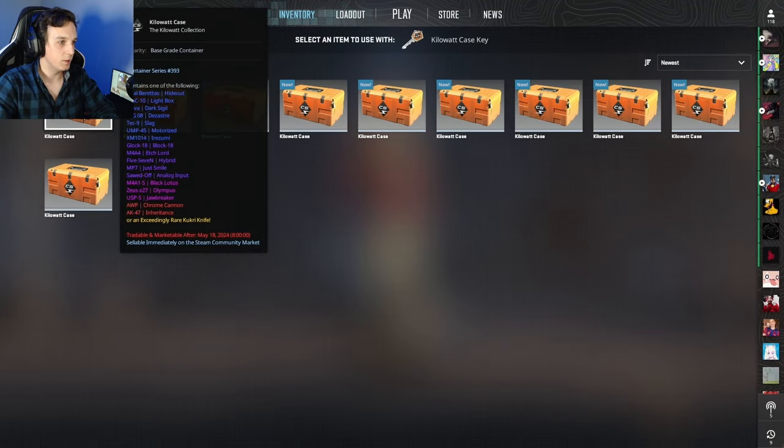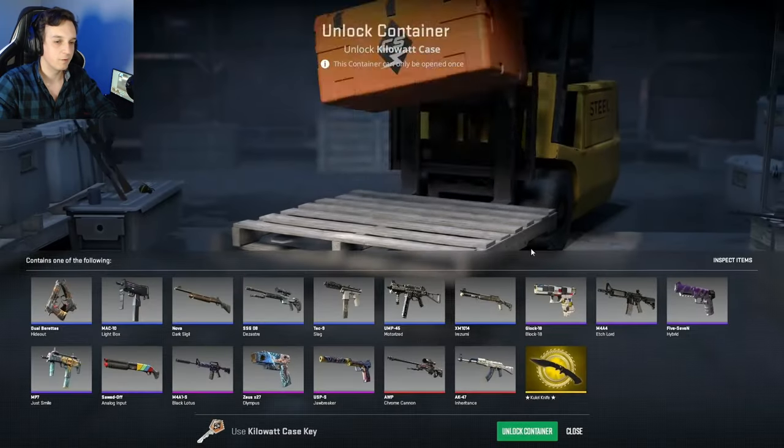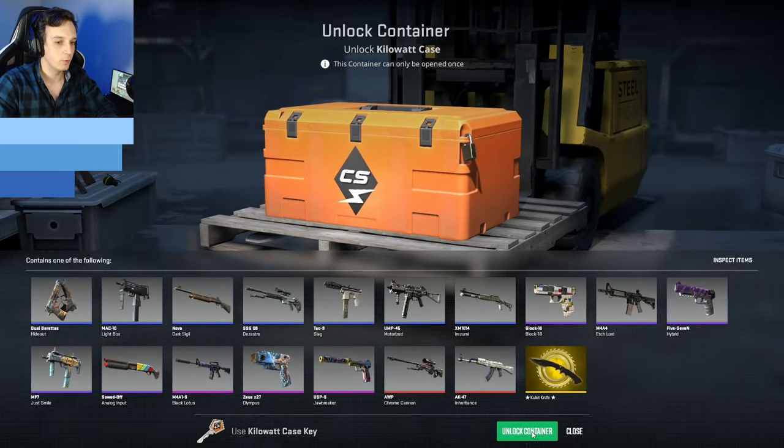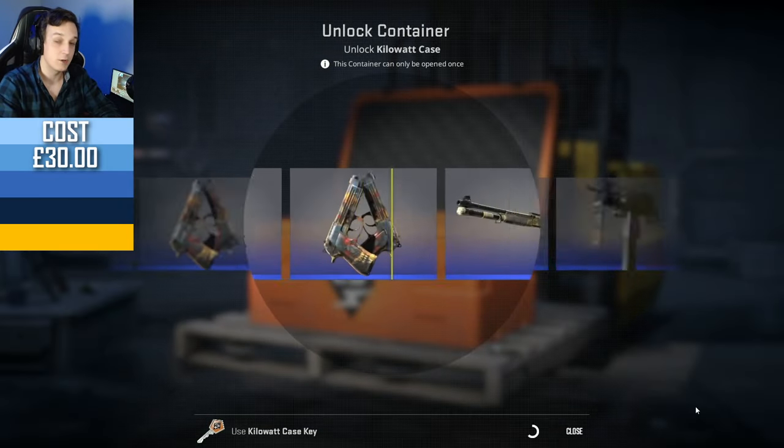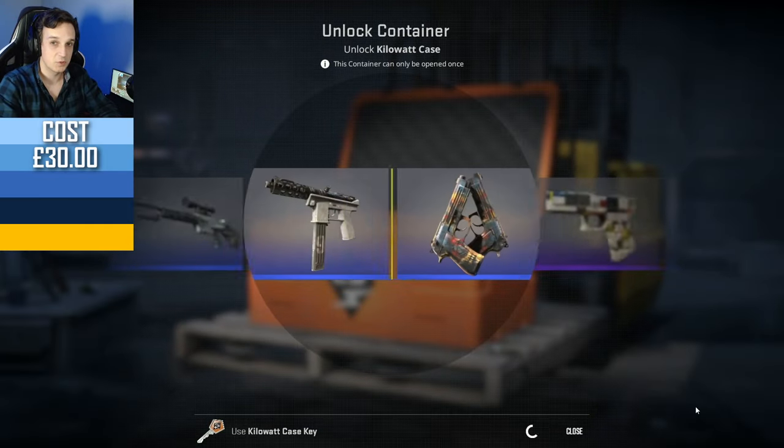One of these is one that I dropped myself, so the very last one I'll keep for last. This one I opened during my matchmaking matches while I was trying to find out whether Premier is worth playing. Spoiler: it's not.